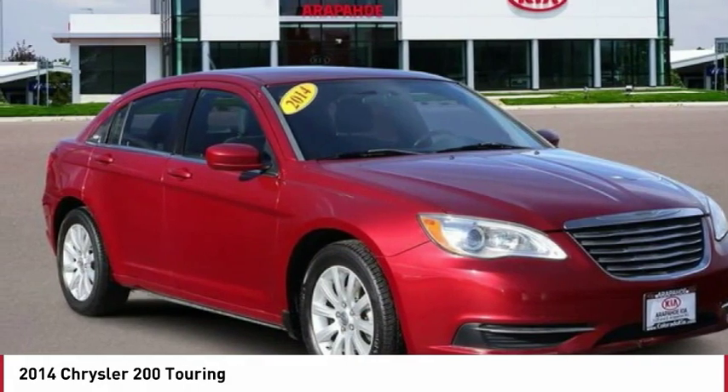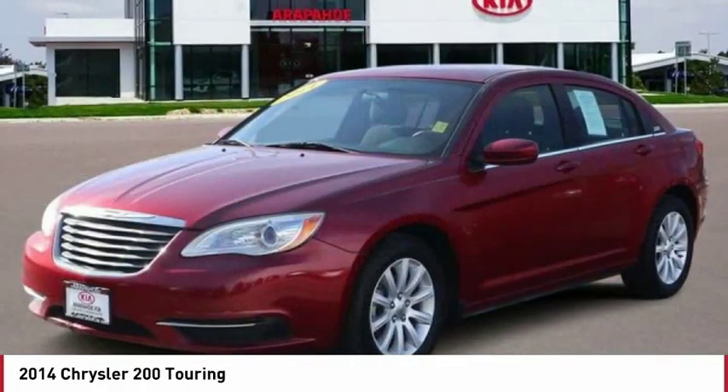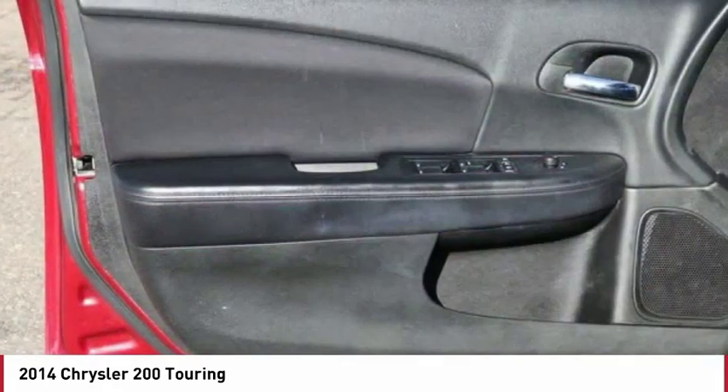Thicker seats, LED lighting, and noise dampeners are just a few. This 200 model for Chrysler takes an aggressive step into a competitive market.